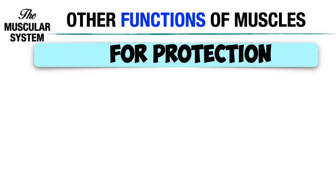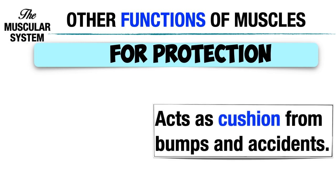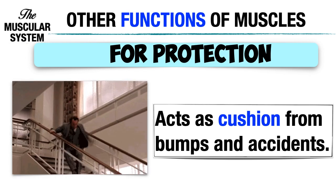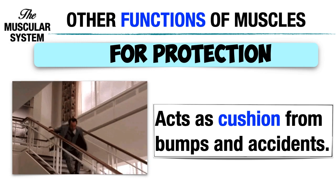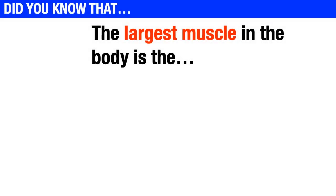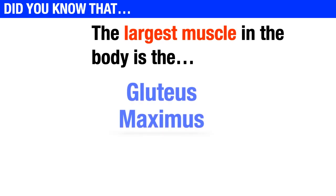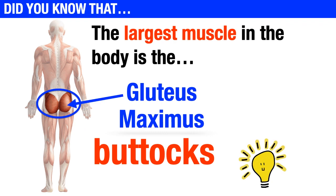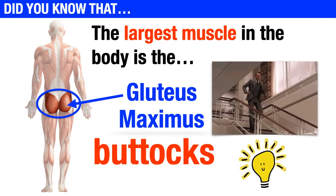Muscles also protect our bodies as they act as cushions from bumps and accidents. If you accidentally slip on the stairs, the muscles in the buttocks area act as a cushion. The largest muscle in the body is the gluteus maximus, found in the buttocks area, and it acts as a cushion to protect us when we fall.